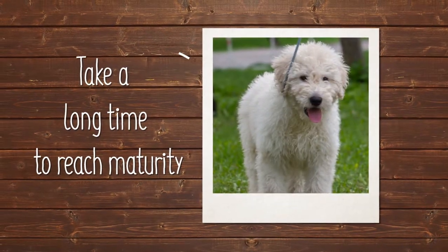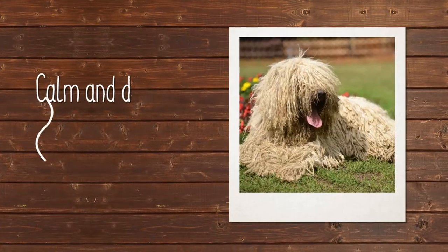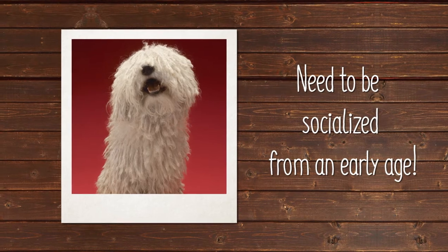Commodore puppies take a long time to reach maturity, generally three years or so, but when they do, they have calm, devoted personalities. Commodores need to be socialized from an early age to different people and environments.